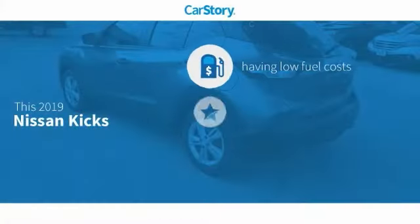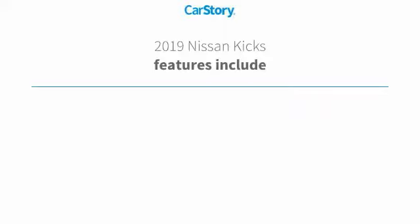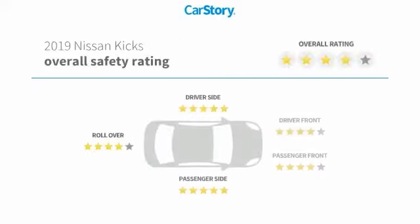Car Story Research indicates this vehicle as having low monthly fuel costs and a good deal. Features also include keyless entry, keyless ignition, iPod adapter, MP3, hands-free Bluetooth integration, and has been listed as an IIHS top safety pick with these ratings.